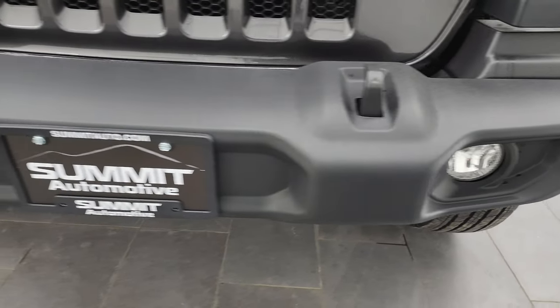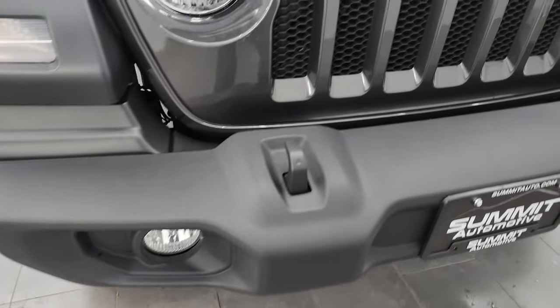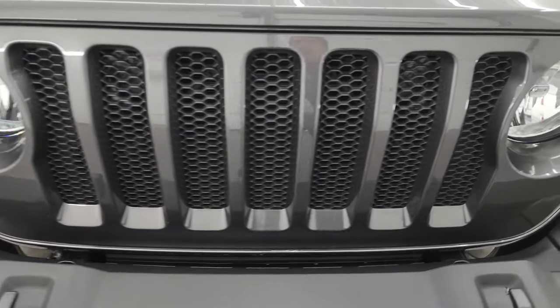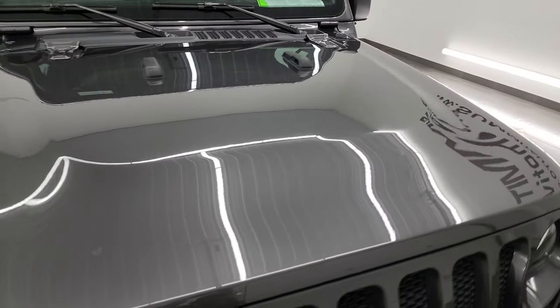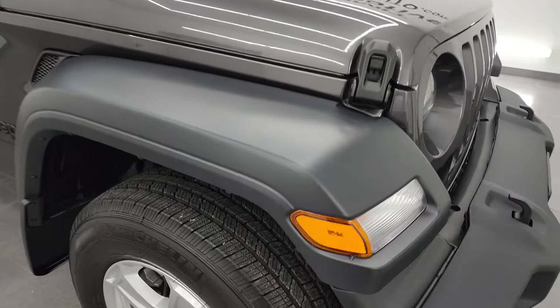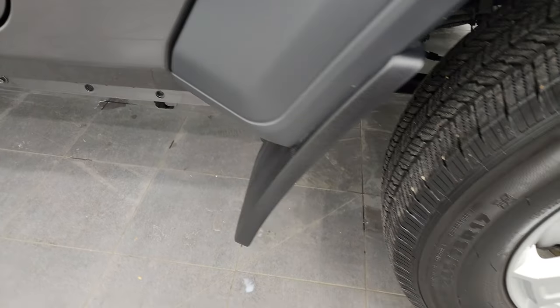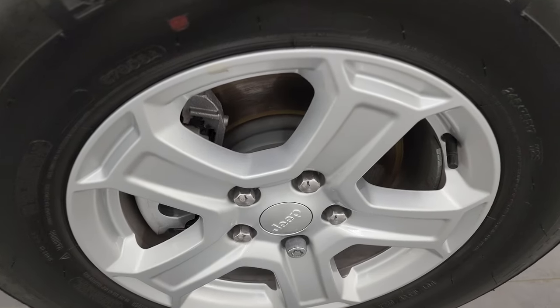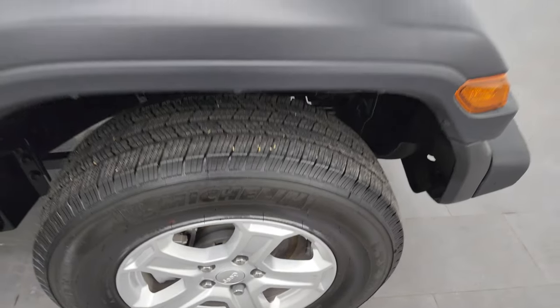Front bumper is in excellent shape — no major dents or dings. Factory fog lights, tow hooks, and the seven-slotted grille. There are also seven slots up top. The hood is in excellent condition, no major dents or dings. The passenger side front fender has no major scuffs or scrapes. This one does have mud flaps, which keeps your lower rockers looking good. Passenger side front wheel — no scuffs or scrapes.